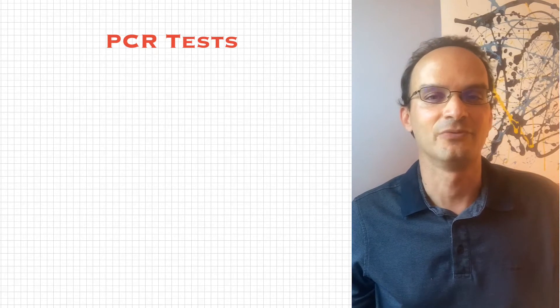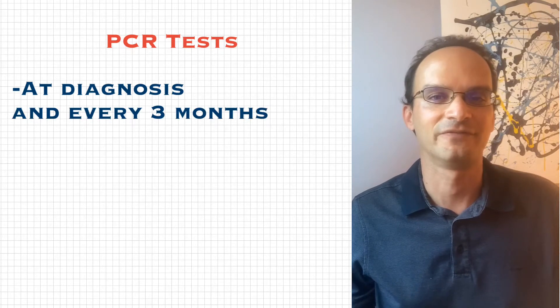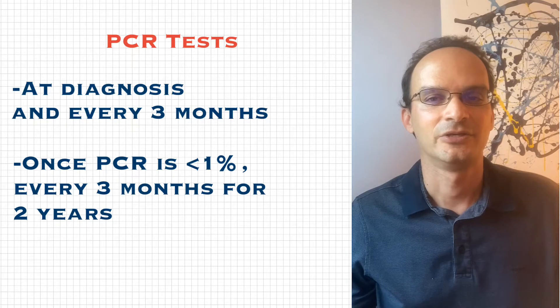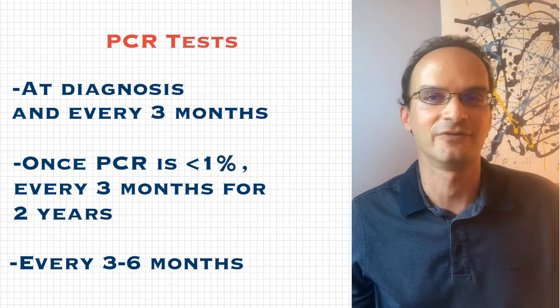The PCR test is the main way to monitor CML. This is done with a blood test at diagnosis, and every three months thereafter. Once PCR is less than 1%, continue to have a PCR every three months for two years, and then every three to six months after that.